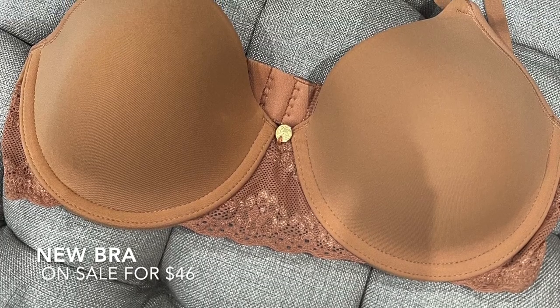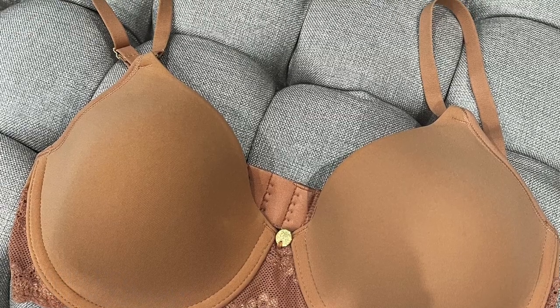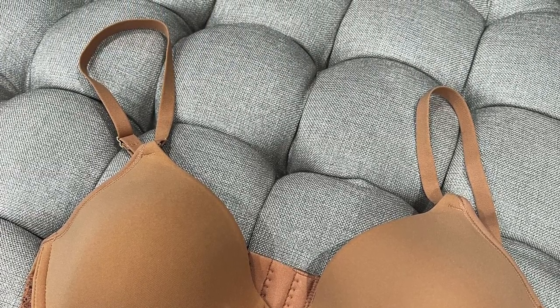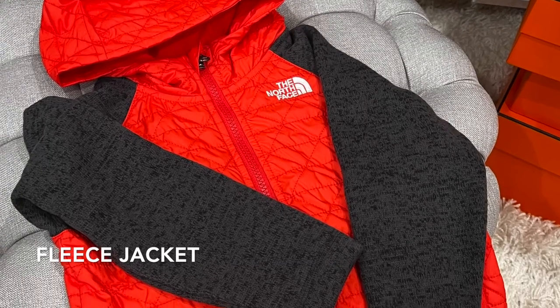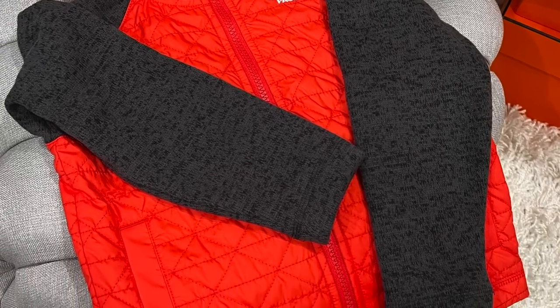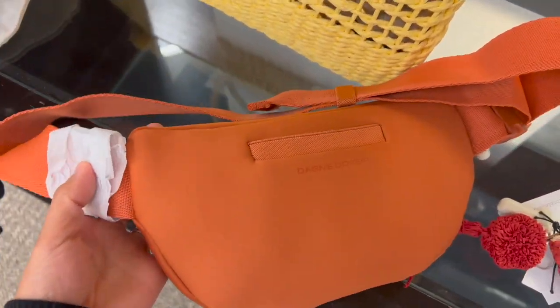I also got this pretty bra in my normal size from the sale — it fits me perfectly and this shade is just so perfect and feminine to me. I also got this cute fleece jacket on sale for Stanley, who is so happy to wear it. I ordered one size up for him and it's on sale for $40.